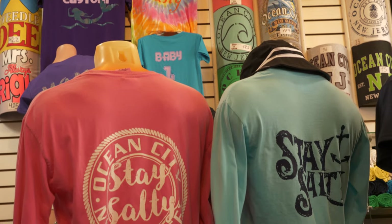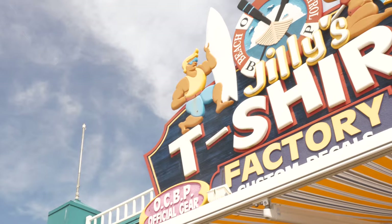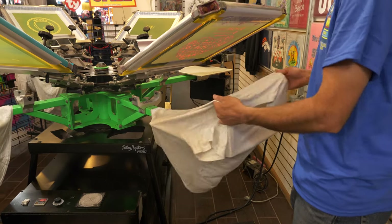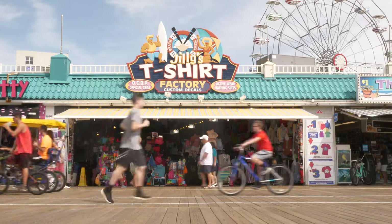In the market for custom printed apparel, Jilly's T-Shirt Factory has solutions that will fit you to a tee. Hi, this is Jody from Jilly's T-Shirt Factory, and I'm here to tell you about Jilly's custom printing options that are available to you right here on the Ocean City, New Jersey Boardwalk.